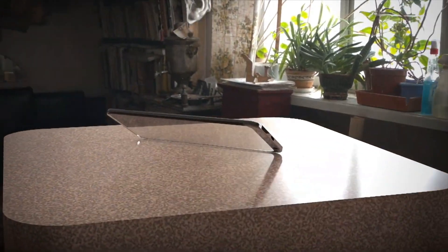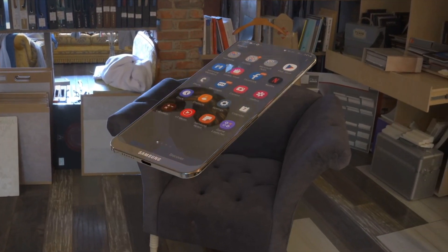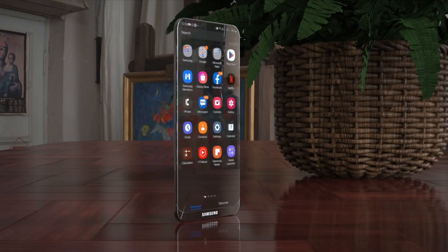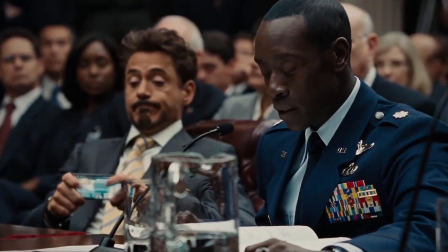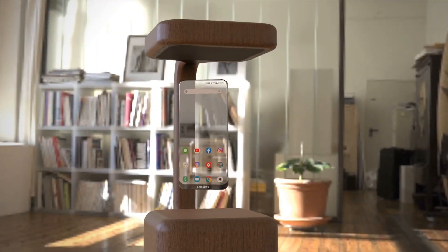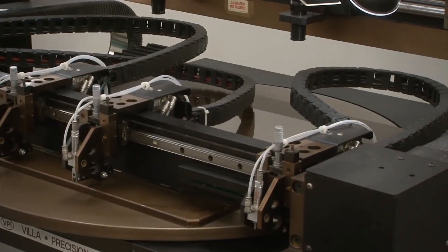From time to time we hear about transparent phones. Several smartphone manufacturers are working on solutions, but Samsung appears to be putting the most effort into developing a smartphone with a transparent display. The company is developing a new transparent phone design that will fundamentally alter how you interact with your phone.